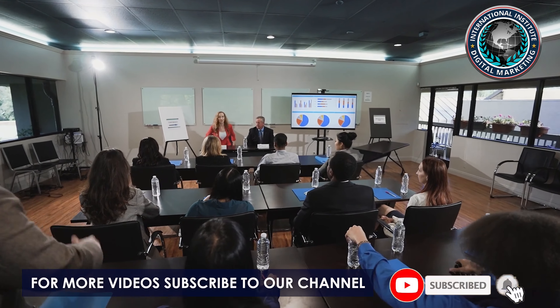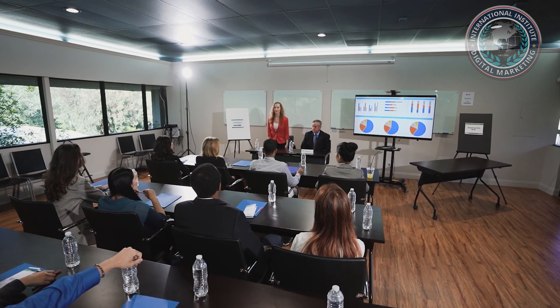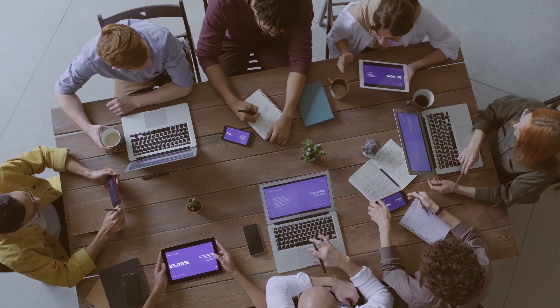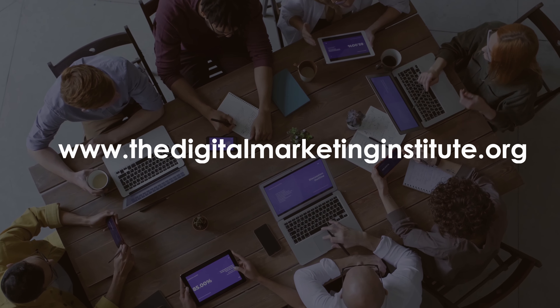Synthesio's features include a worldwide reach of 195 countries, multilingual listening abilities, and enhanced privacy and security features. For more information, visit www.thedigitalmarketinginstitute.org.